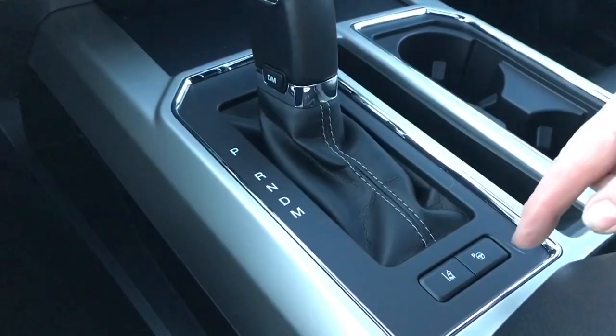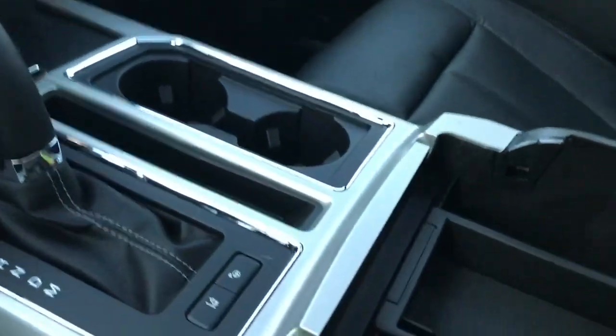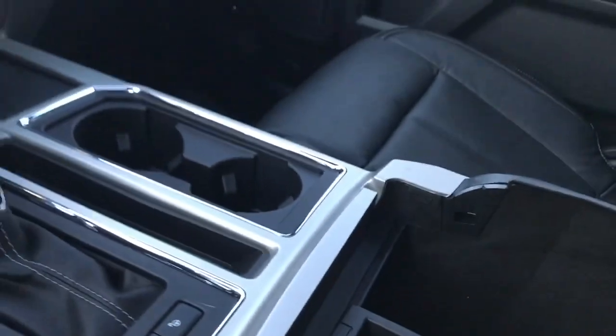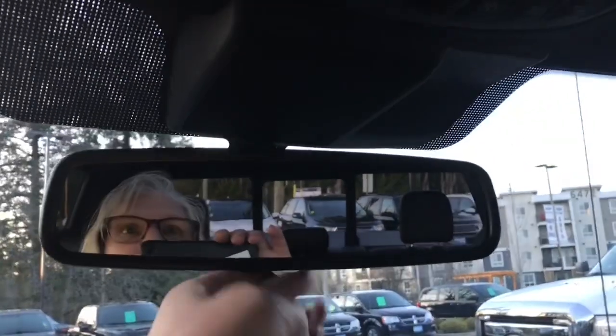There's your lane keeping as well as your park assist. A couple of cup holders, and there's a light at the bottom — that's your ambient lighting. Your armrest opens up with lots of room in there. You also have a 12 volt, and off to the side a 12 volt and 110 outlet. You have a locking glove compartment. Up above — auto dimming rear view mirror, universal garage door opener, lighting control, and sunglass holder.